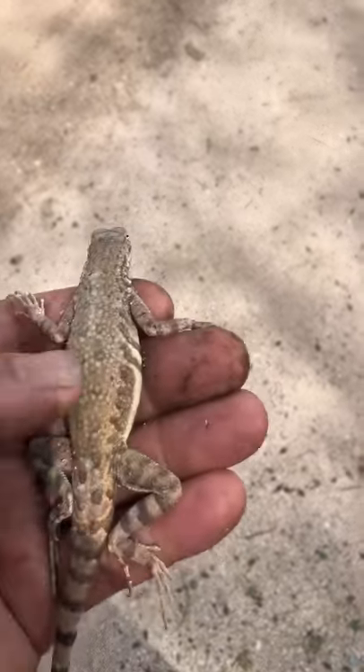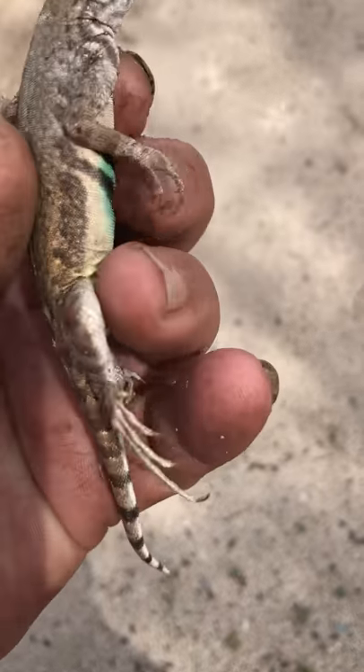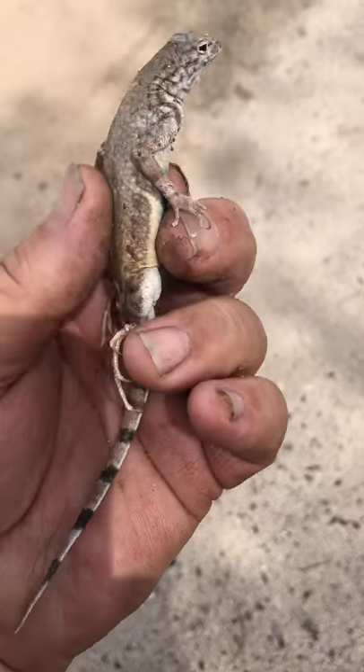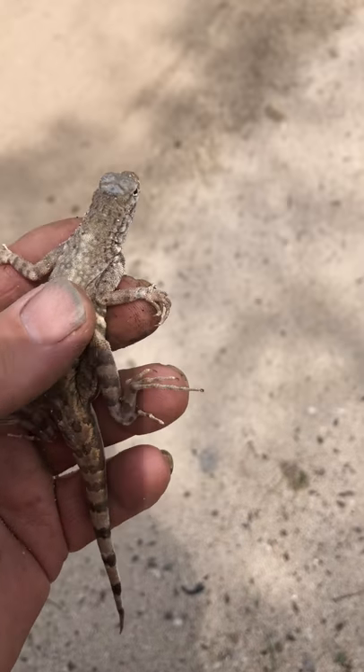Hey guys, pilots, whoever watches this — check this out, check out the pretty colors. Look at this zebra tail — this is a zebra tail lizard. They're real common here in the Southwest.